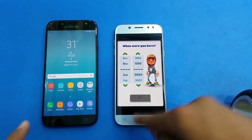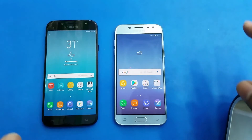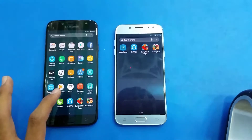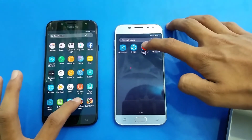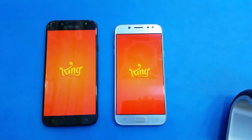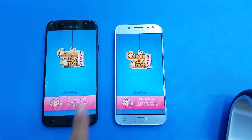The J5 Pro is right behind — about a one second difference. So let's open another game: Candy Crush. Let's see who is faster.